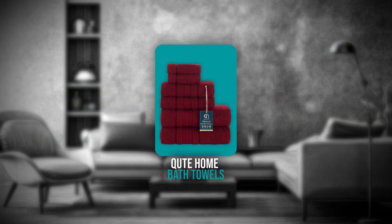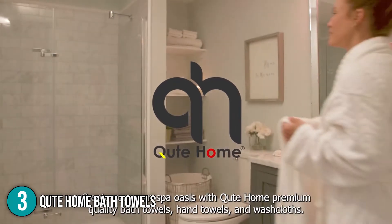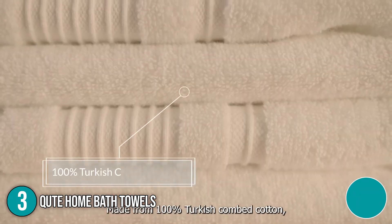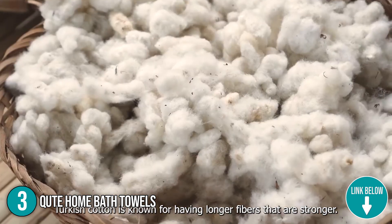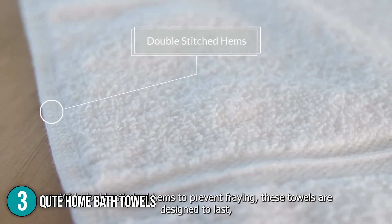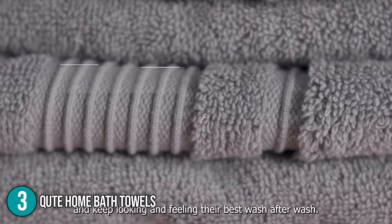The third bath towel on our list is the Quiet Home Bath Towels. You can enjoy hotel and spa-quality burgundy towels in the comfort of your home with this Turkish bath towel set. It includes two 27 x 54-inch bath towels, two 16 x 30-inch hand towels, and two 13 x 13-inch washcloths to complete your bathroom decor. The product has dimensions of 52 x 27 x 0.25 inches and weighs 15.2 ounces.